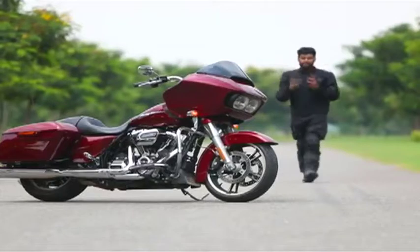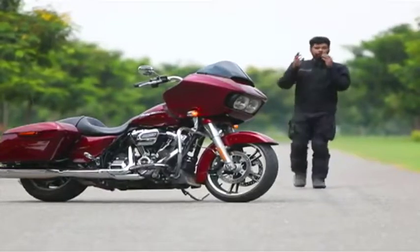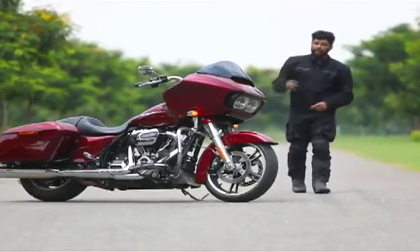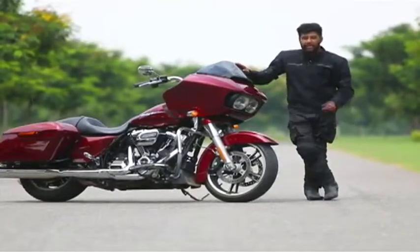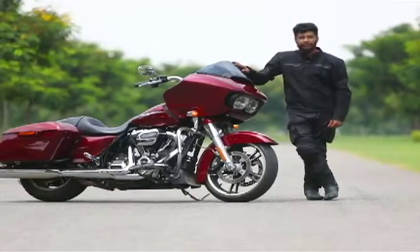After the introduction of the Milwaukee 8 engines, Harley-Davidson is bringing new life to their touring line-up. With that, they bring in the Harley-Davidson Road Glide Special — the 2017 version — which has new front and rear suspension and new equipment. We take it out to see how it does and feel what it's like to have the top bosses of Harley-Davidson under our feet.